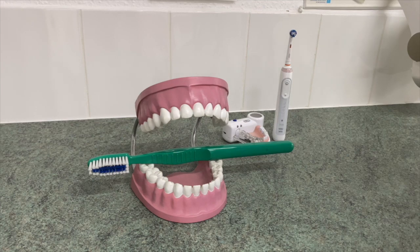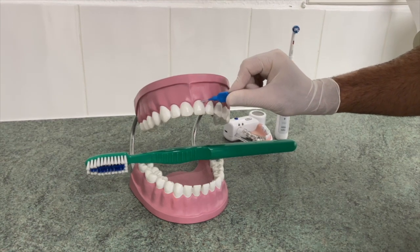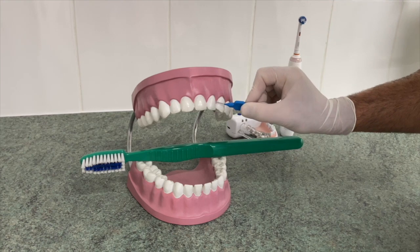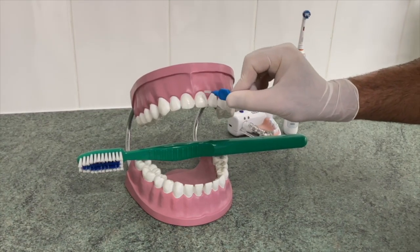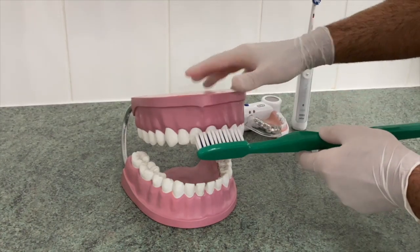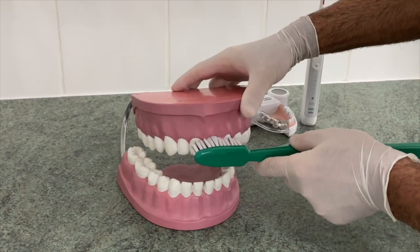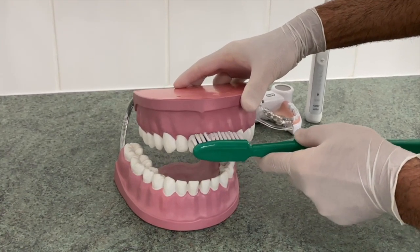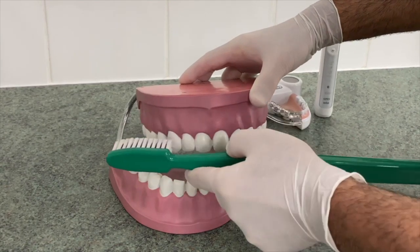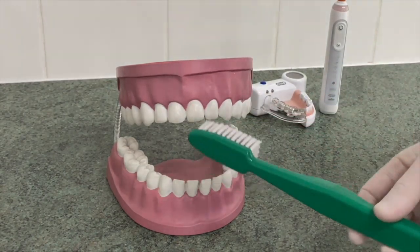Now once you've done your interdental cleaning it's time to brush your teeth. Bear in mind that food and plaque normally retain along the gums, not on the flat surface of the teeth, so when you brush you want to clean extra carefully along the gums everywhere. With your brush, come at 45 degrees of an angle and try to push the bristles against the gums, going in circles to get the bristles pushed slightly under the gums, then go along all the other teeth. Make sure you brush the outside, the top, and the inside of all your teeth.